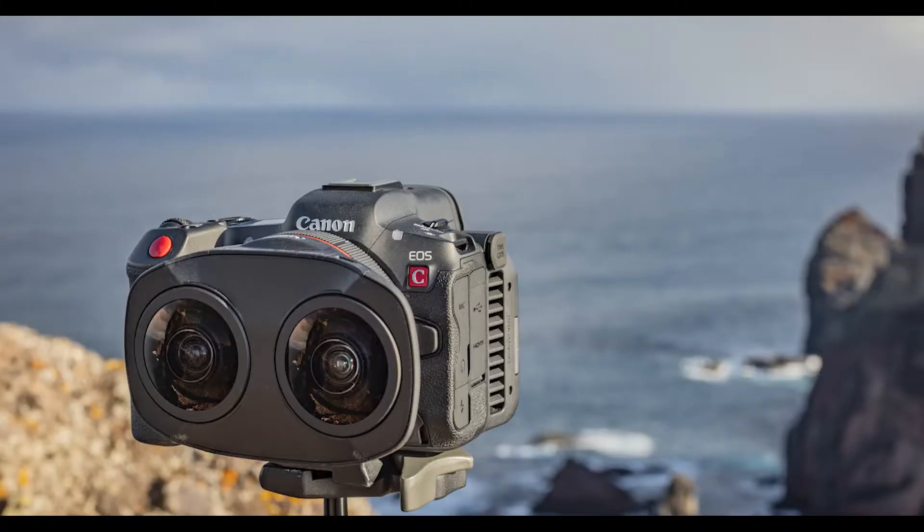For virtual reality applications, the R5C is compatible with Canon's RF 5.2mm f/2.8L dual fisheye lens to capture stereoscopic 3D 180-degree VR video.